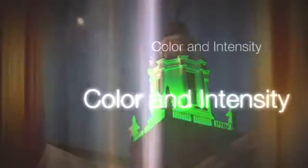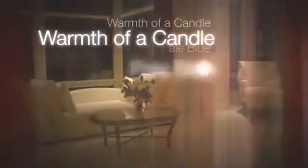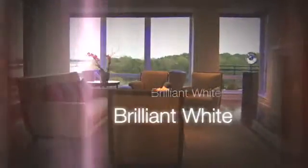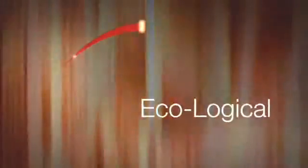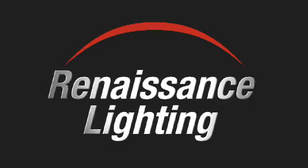Imagine controlling both color and intensity, supporting the circadian rhythm, providing light therapy, and enhancing examinations — producing the warmth of a candle, the pale blue of a moonlit night, or the brilliant white of a sunny day. Elegant, efficient, ecological. Renaissance Lighting — the look of solid state lighting.